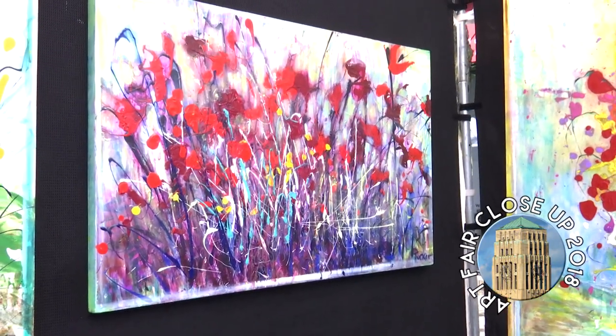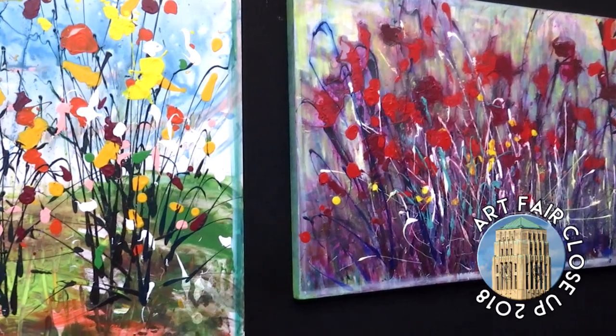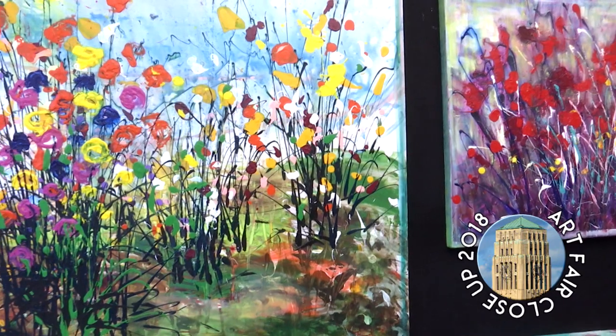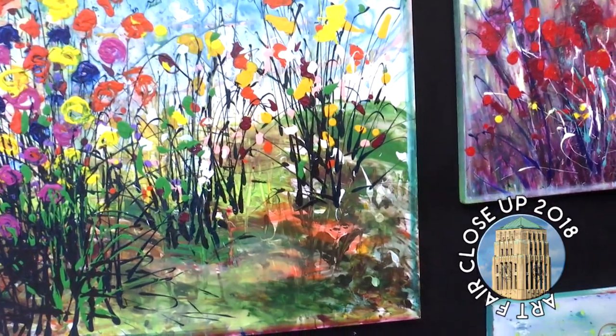Oh, this whole booth is so happy to me. We were really drawn to it when we were walking by because it's like this whole nature thing but it's also like abstract nature in a way, which is just like your own unique take on it. Yeah, it's expressionistic — I'm like a colorist meets impressionist, you know.